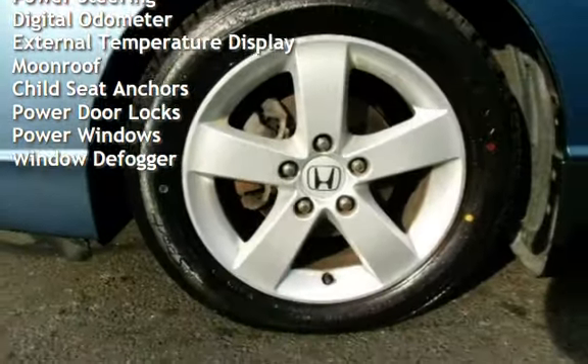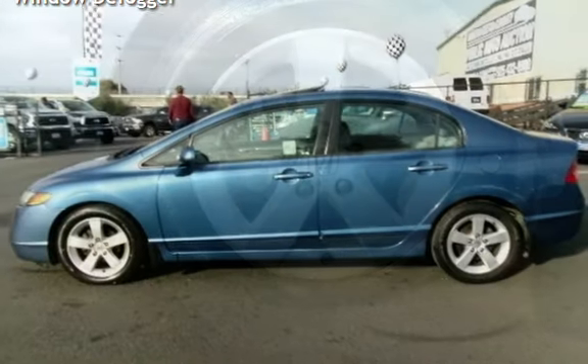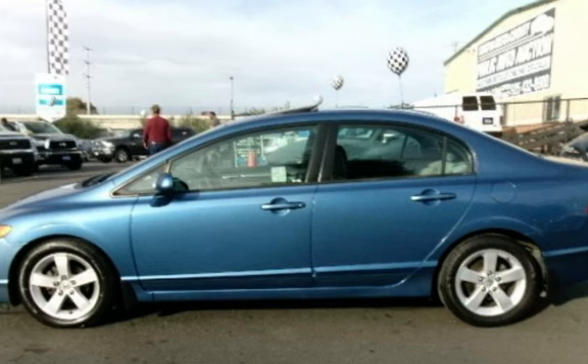Digital odometer, external temperature display, moonroof, child seat anchors, power door locks, power windows, and window defogger.